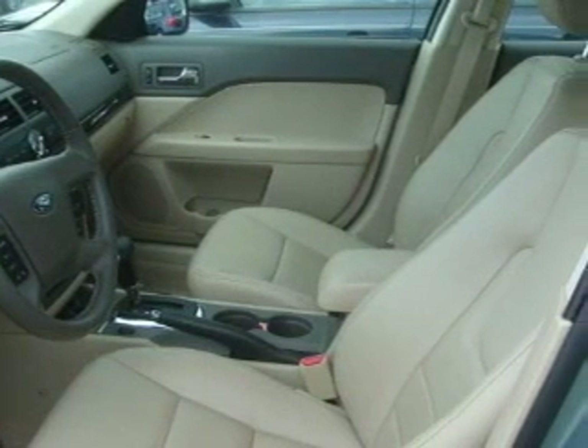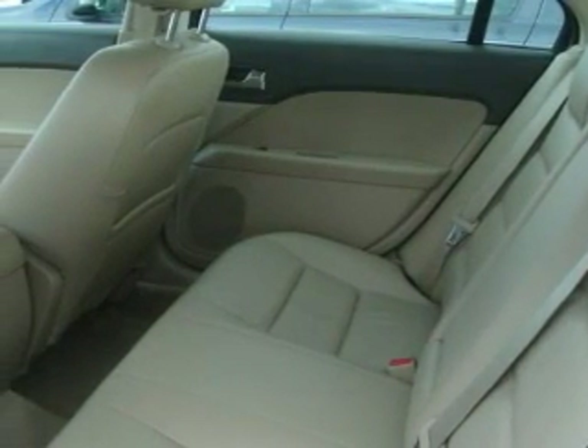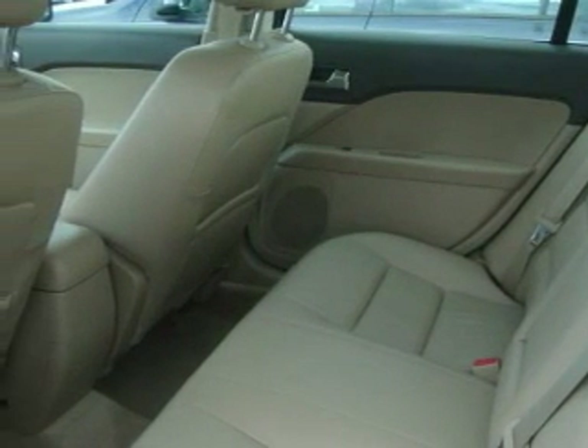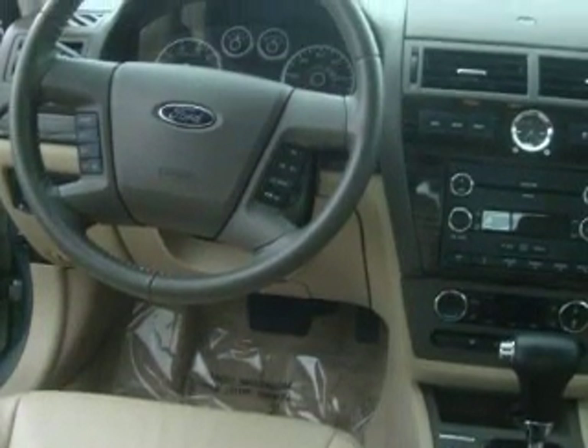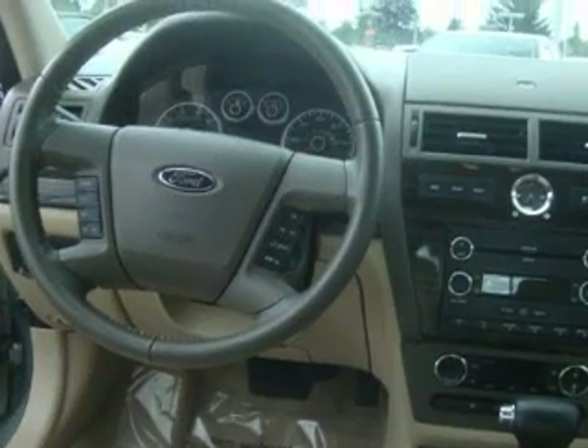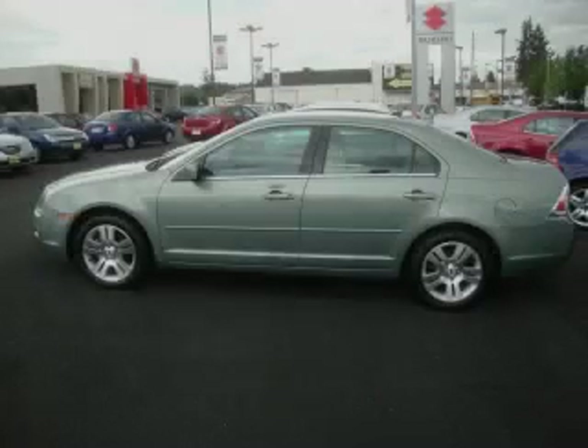Its top features include heated seats, air conditioning with automatic climate control, a leather wrapped steering wheel with audio and stereo wheel controls, cruise control, steering wheel mounted controls, a multi-disc CD player, and this vehicle has fewer than 31,000 miles on the odometer.